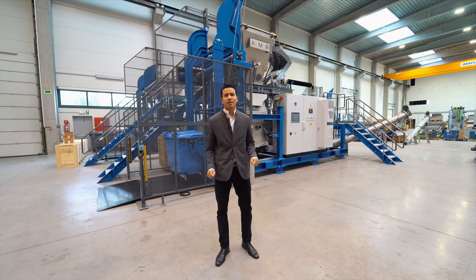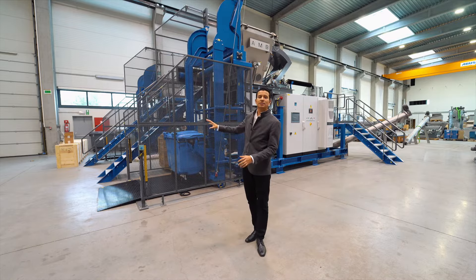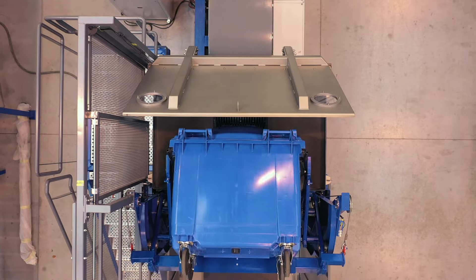So how does it work? First, a container is placed here to be weighed and lifted automatically, and so it is emptied into the feeding hopper. Then the waste will be shredded by a powerful four-shaft system.